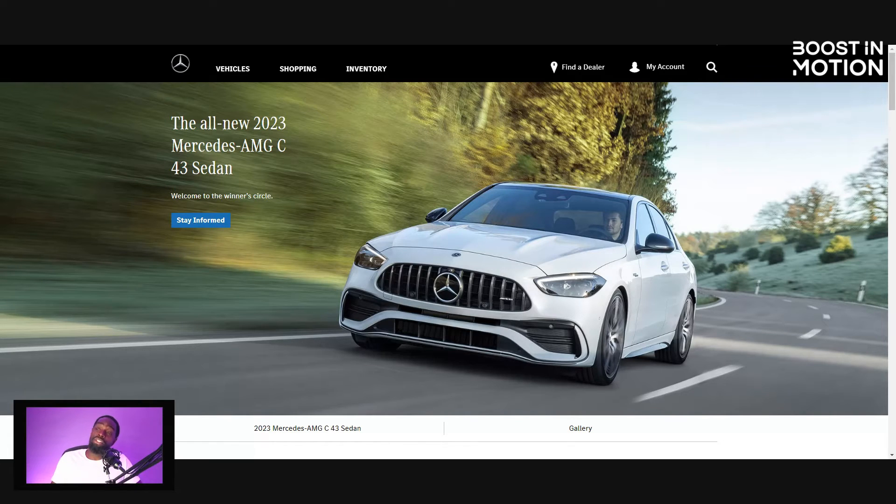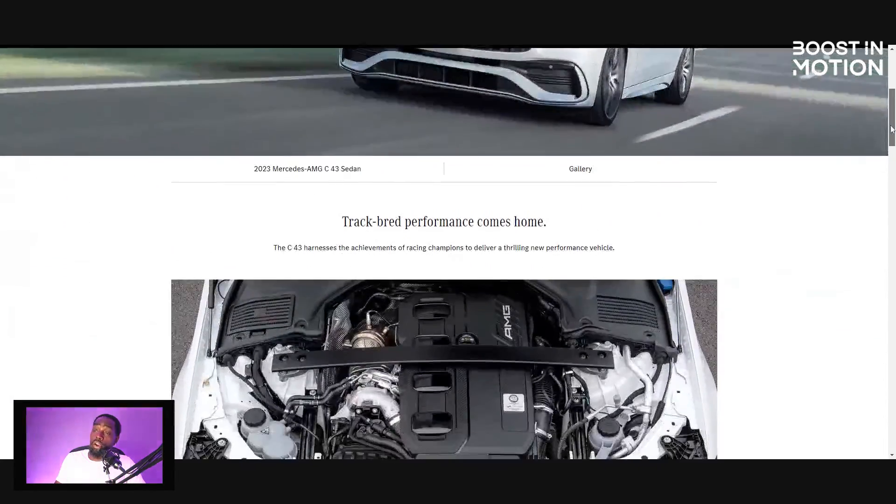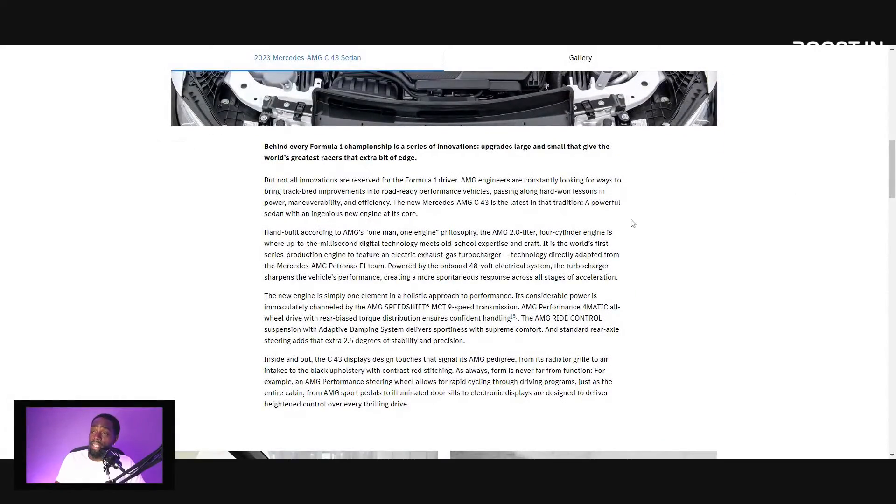What I do like about the technology is this: they will be using the world's first series production engine to feature an electronic exhaust gas turbocharger. I made a video talking about the Infiniti Q60 Black S that was supposed to come out and be one of the first engines to use this in mass production, but they didn't. So this four-cylinder is going to be electric assist. You don't have to wait for exhaust gases to spool the turbo — you can use electricity to spool it up, and then the exhaust gases catch it at the higher end. This is super dope — instant power.